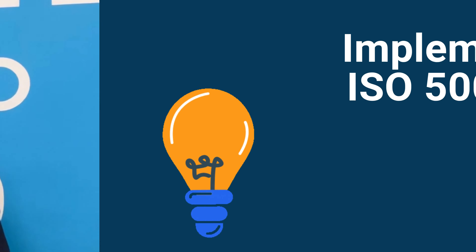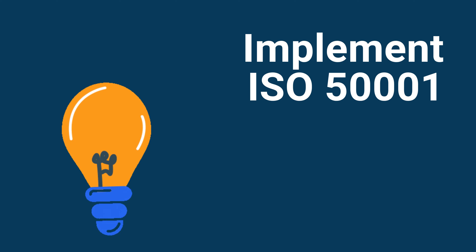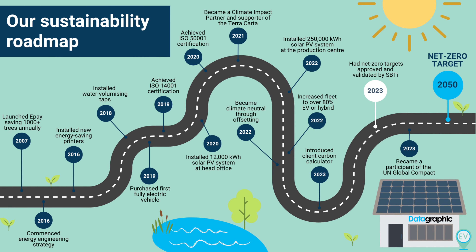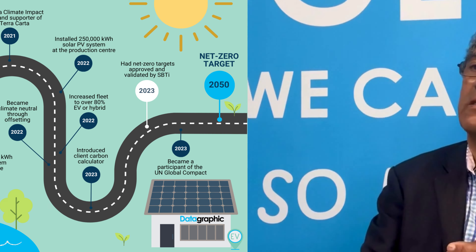We developed your ISO 14001 environmental management system, implementation of ISO 50001, changeover of your heating from oil to gas, followed by implementation of a net zero carbon strategy. I'm pleased to say that you are the first and only SME organisation in the country, in your sector, which has science-based target approval from the World Resource Institute.